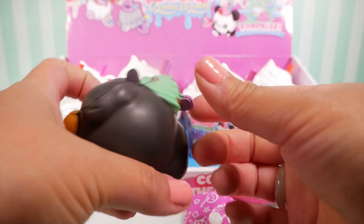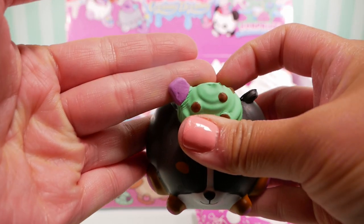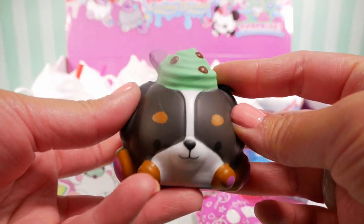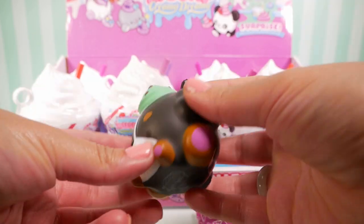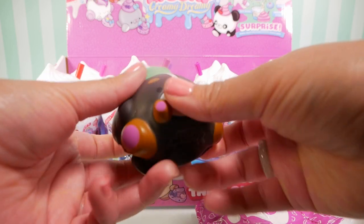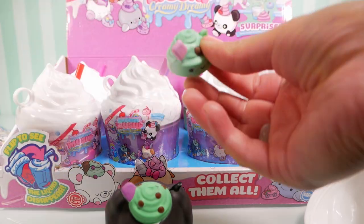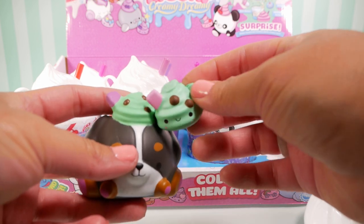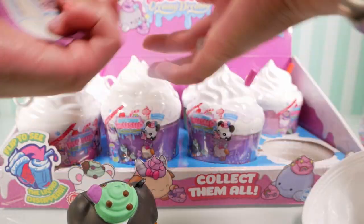It has chocolate mint on top — so cute — and it even has a wafer. On top is the mint chocolate chip ice cream. That is my favorite ice cream of all! Let me know down below what is your favorite kind of ice cream. It smells really good, still super squishy. Look at the bestie — they match! This is so cute.